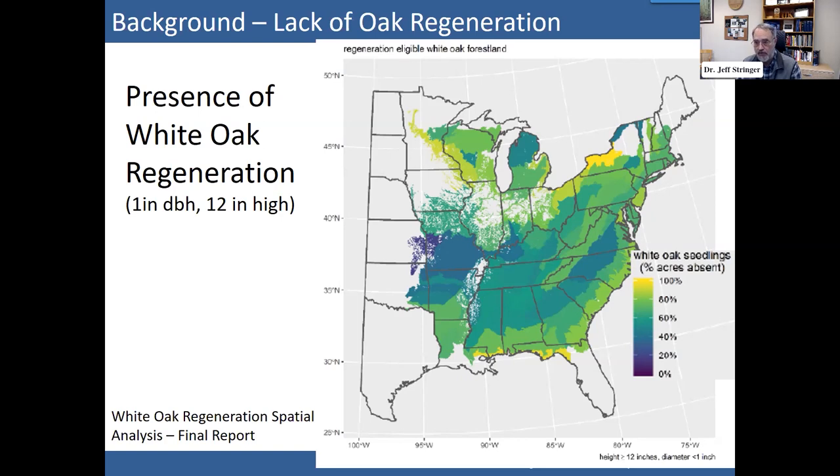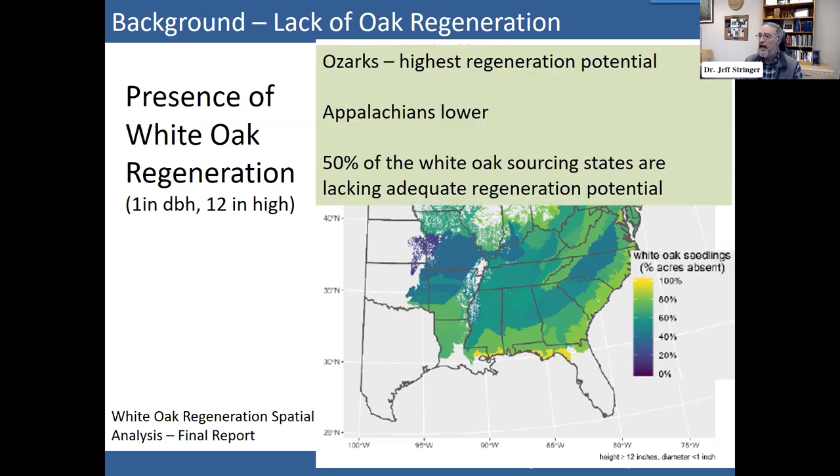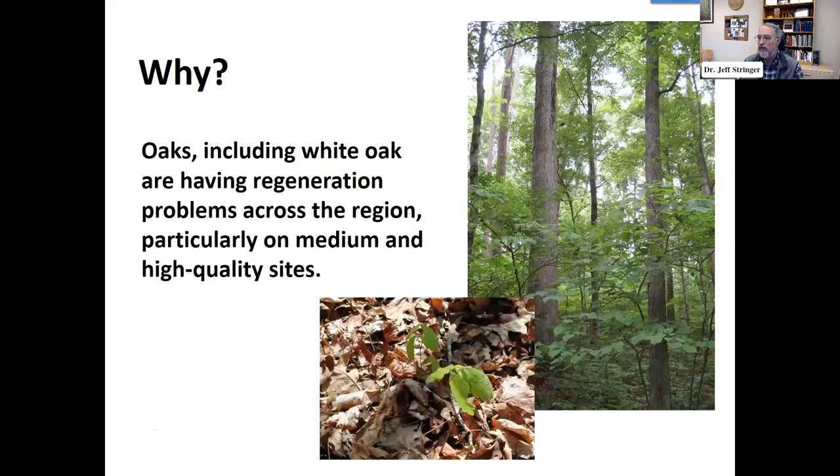Some areas are darker, like the Ozarks — it's a bit drier there and you see more oak regeneration occurring. As you move east into Kentucky, western Kentucky has some areas doing fairly well but others where that dark color fades to lighter shades. Throughout the range of white oak, 50% or less of white oak stands have adequate regeneration, and this regeneration issue is one of the things causing us to worry about long-term sustainability.